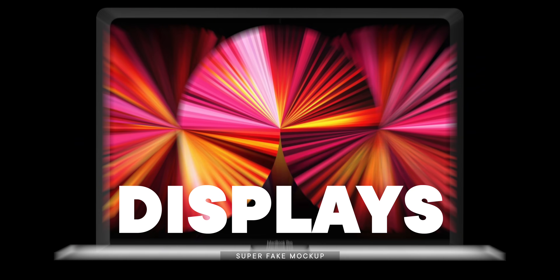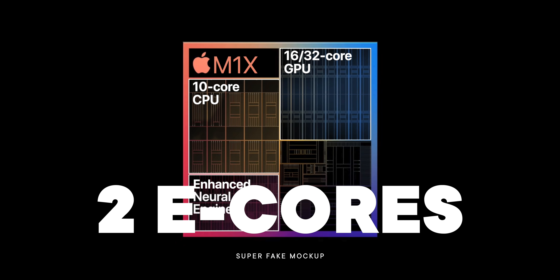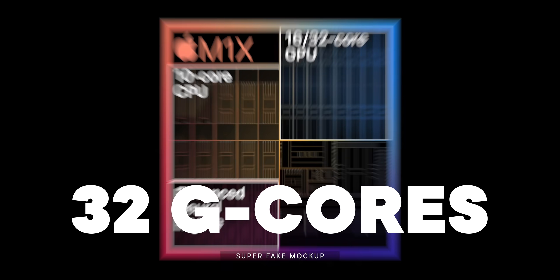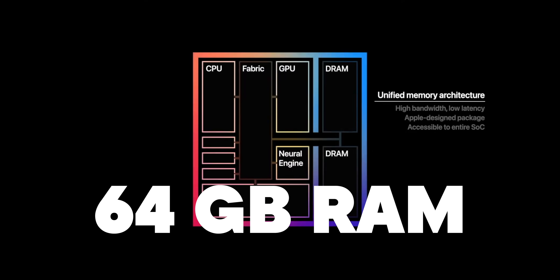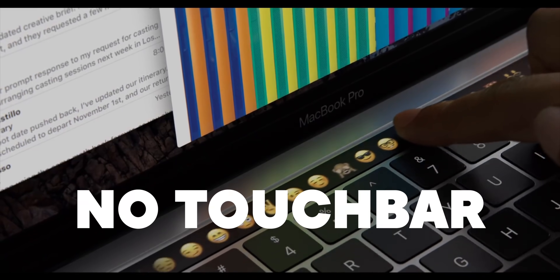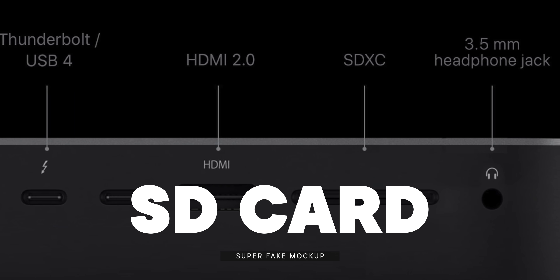14 and 16 inch displays, mini LED displays, M1X Apple Silicon, two efficiency cores, eight performance cores, up to 32 graphics cores, up to 64 gigabytes of RAM, eight terabytes of SSD, maybe, probably no touch bars, but MagSafe, HDMI, and SD cards.